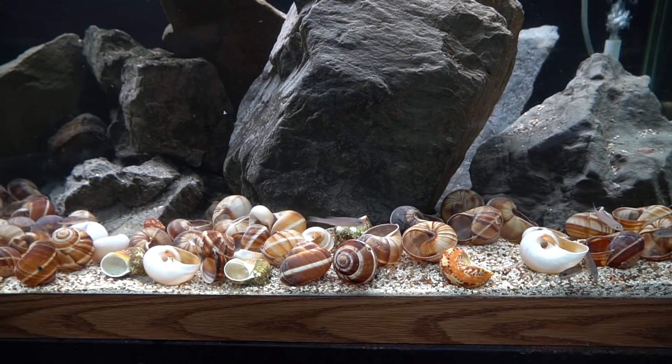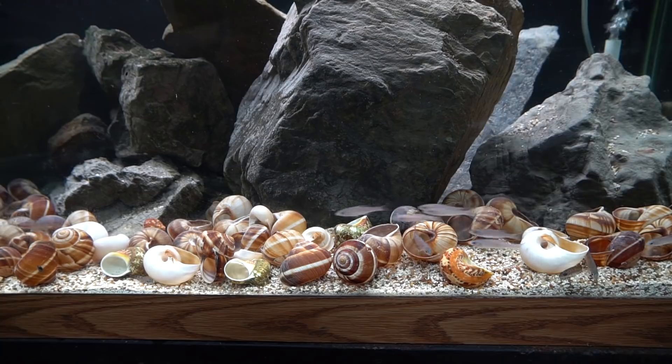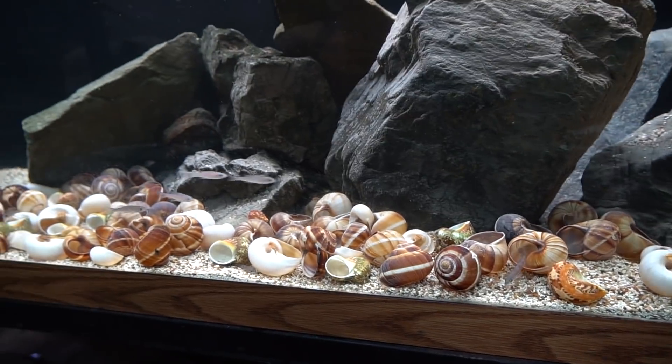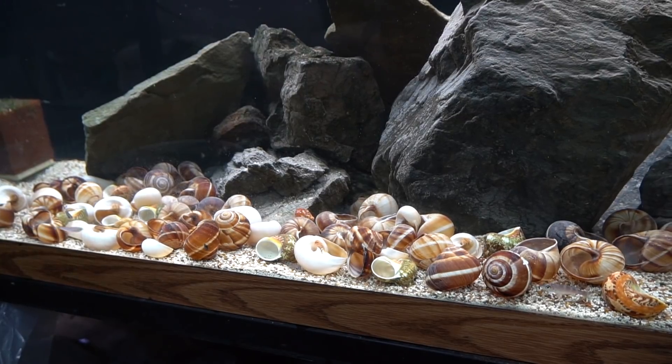These are all juvenile fish — they are not at maturity. It's going to take them a while to reach a good size and display their full coloration, but I think you guys will enjoy following along in the process with this aquarium. It should turn out to be quite stunning.